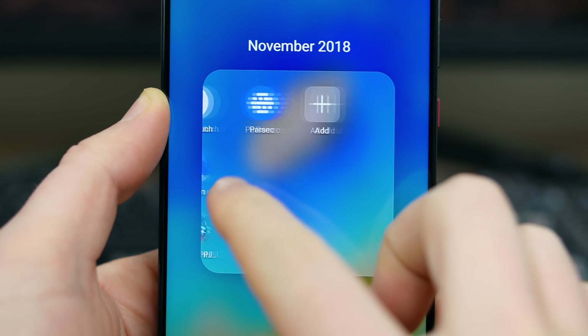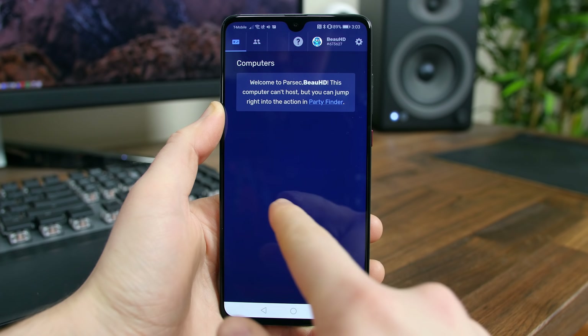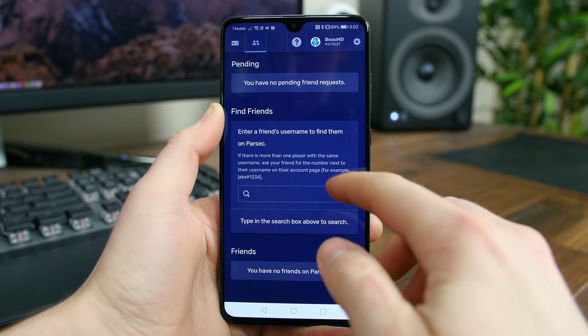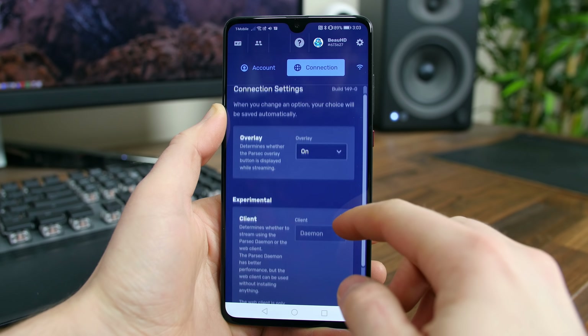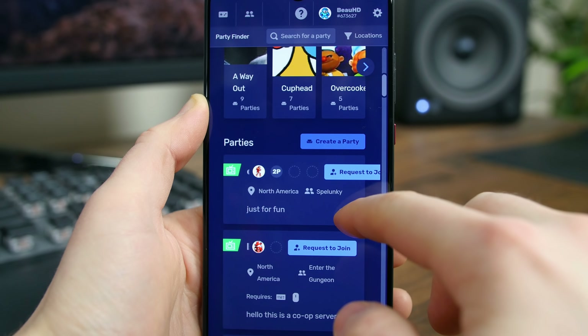The last app we have for you today is called Parsec. It will let you play the games you have on your PC on your Android phone in full 60 frames per second high definition. You can even play local co-op games with your friends. If you are a PC gamer at heart, definitely check out Parsec.